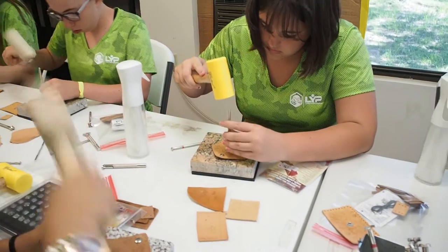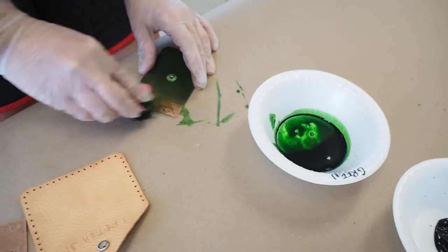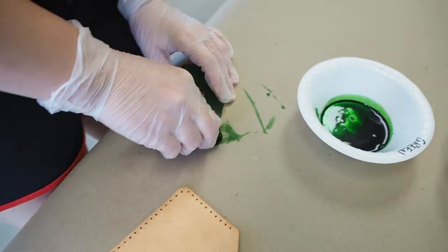My name is Celeste Loper and I'm the director of the leatherworking class here at camp. This year in leatherworking we're going to be learning to stamp and stain wallets — the girls a keychain wallet and the boys a regular wallet.